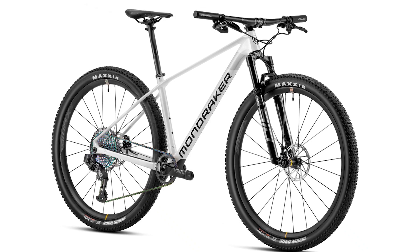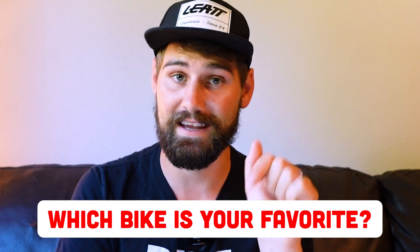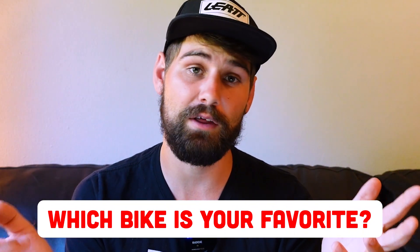That's a wrap on our five dentist-approved high-end hardtails. My personal favorite was the Starling Roost — I'd love to hear which one was your favorite down in the comments. Let me know if you have ideas for other top five lists, because I really enjoy making these videos. Please like and subscribe to the channel for more bike lists and mountain bike content. Grab your bike — whether it costs $10,000 or $10 — go for a ride, and hopefully I'll see you on the trail.